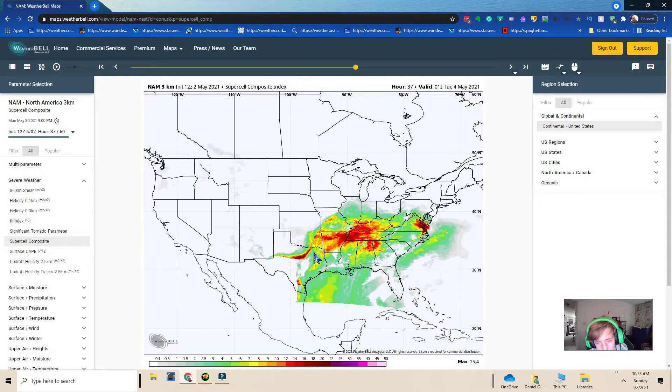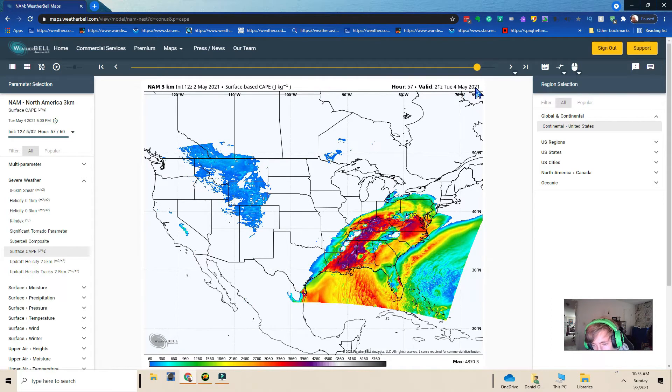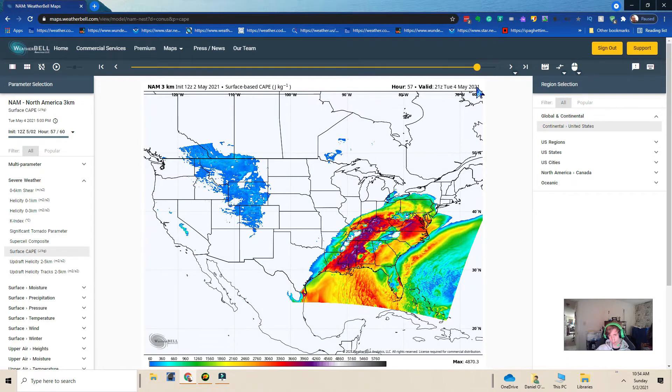And also maybe a couple of cells going on with that system. On Tuesday at 5PM there's going to be a chance of thunderstorms across Alabama, Virginia, Louisiana, or Mississippi — that area you're going to want to keep an eye on. Because also maybe in Maryland you're going to have a strong CAPE.